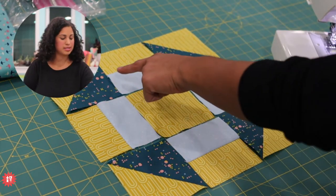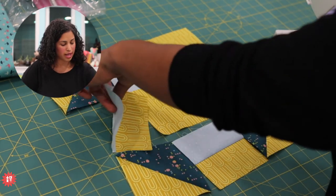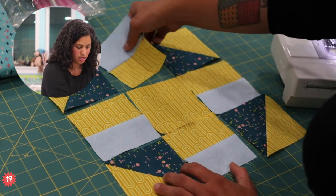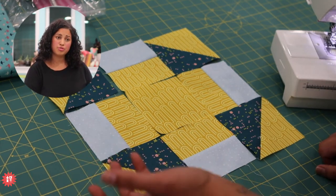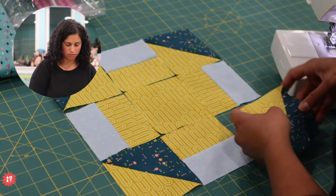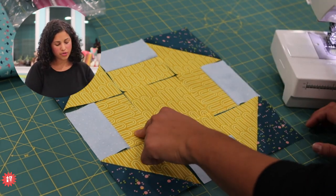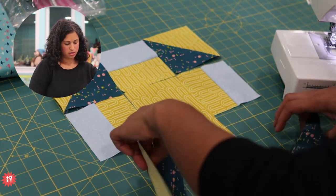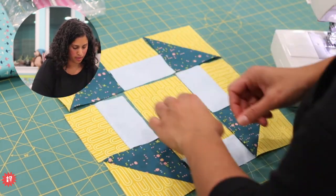I have them positioned so the seam across here is going horizontally. These corner units are four and a half inches square, so I could also rotate them in different directions - you could play around with many different variations. Depending on the fabrics you choose, yours may look totally different than mine. There are so many ways to arrange even such a simple block.